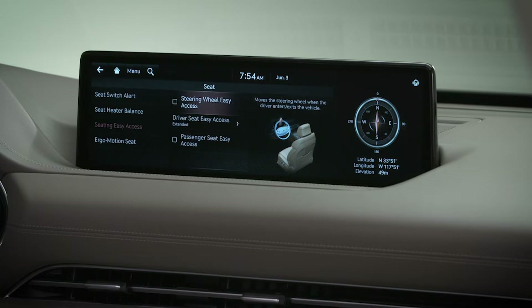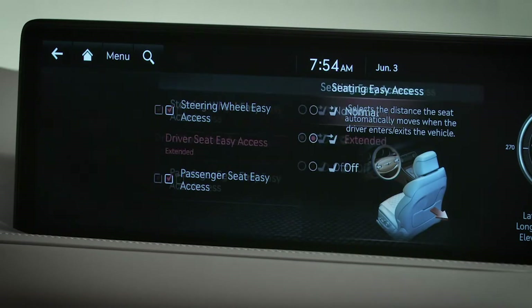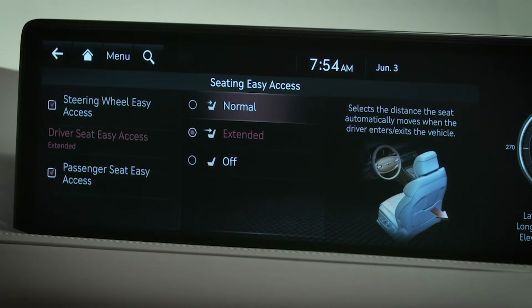To set the steering wheel to move back, select Steering Wheel Easy Access to turn it on. Select Driver Seat Easy Access to choose the distance the seat travels: normal, extended, or off.